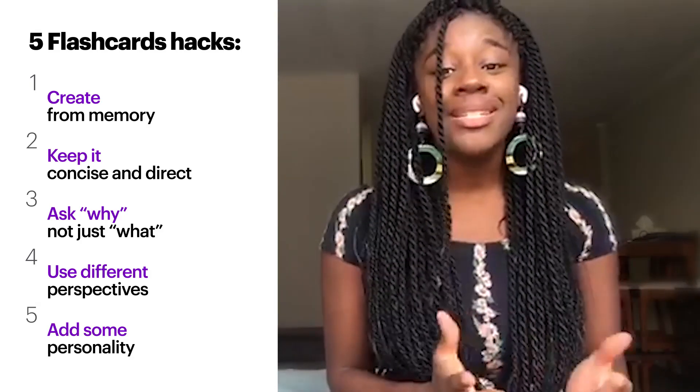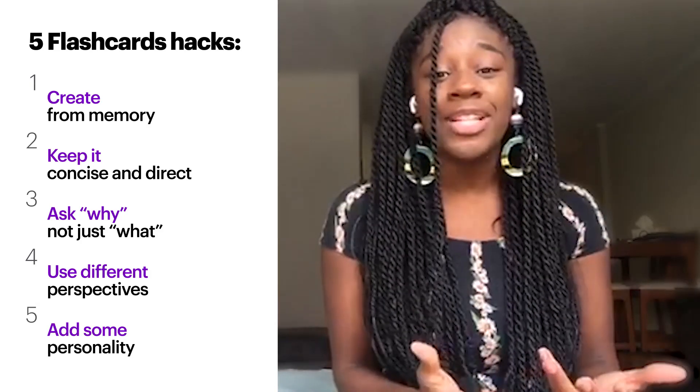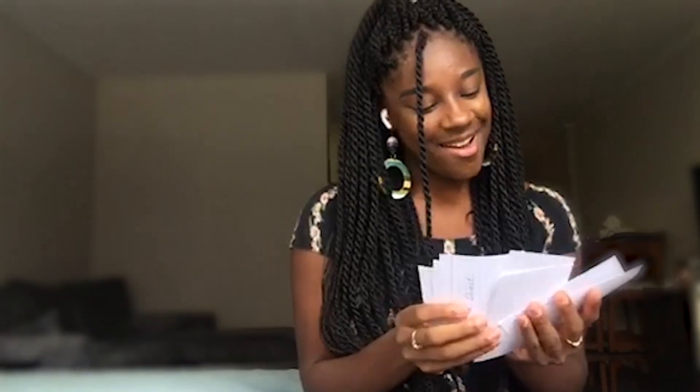Give it a try. Read a technology article, then make several flashcards from memory. Oh, I wish I had this one in college.